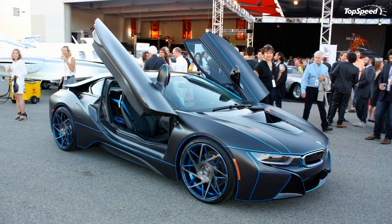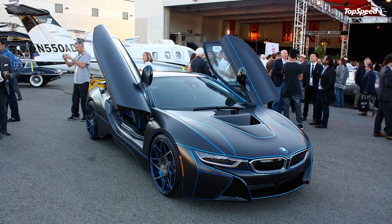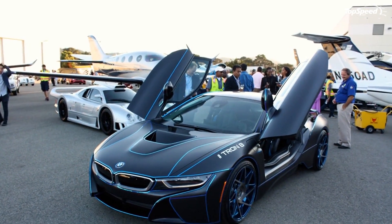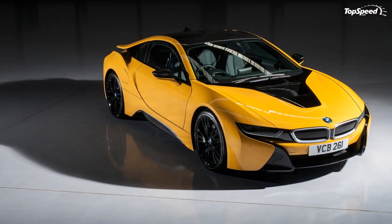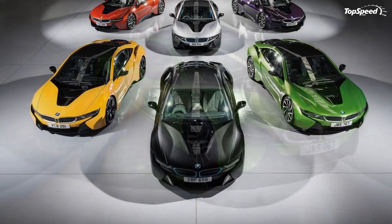Price and Availability. BMW slapped the i8 with a starting price of $135,925, including destination and handling fees. It'll hit showrooms in the spring of 2014 as a 2015 model year.